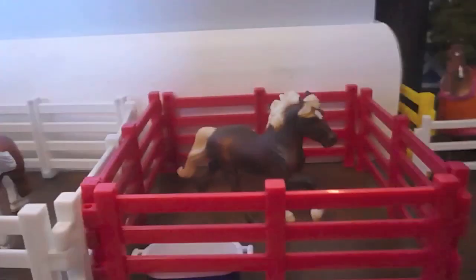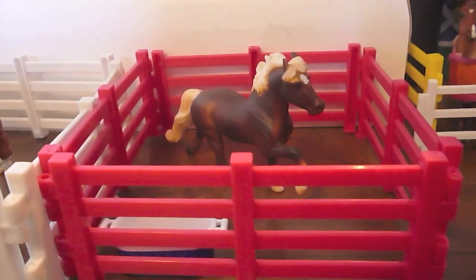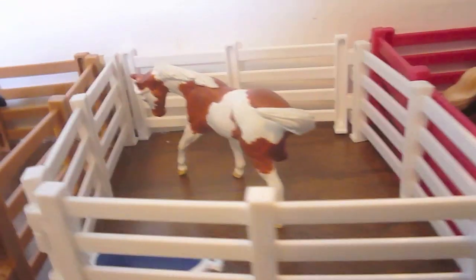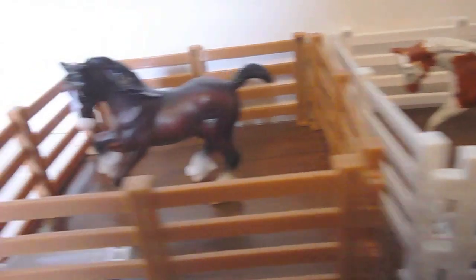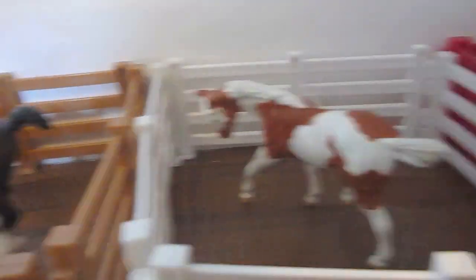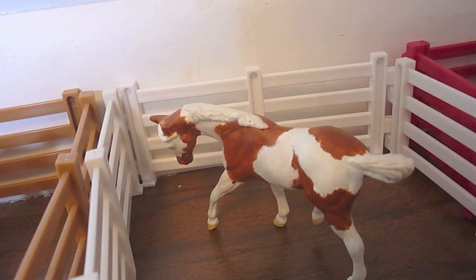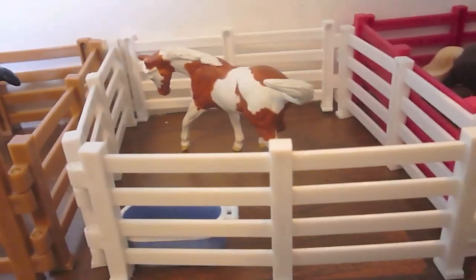Next we have three outdoor stalls with Rusty our little Icelandic gelding, Bandit — who is a custom; I have my other customs on a shelf right now — and Chief. They all have their own little water troughs.